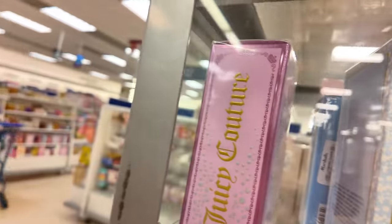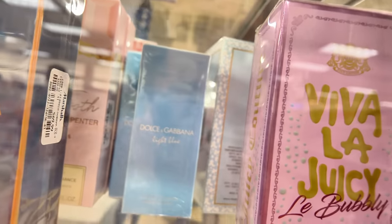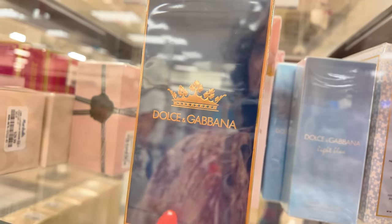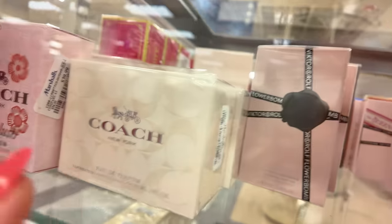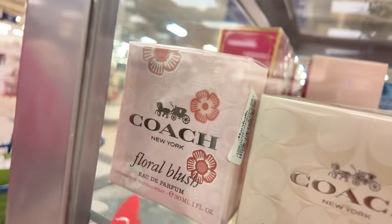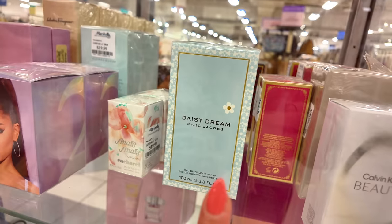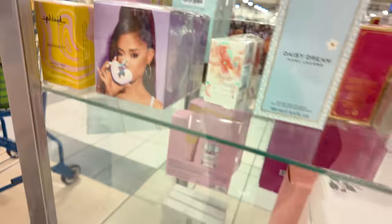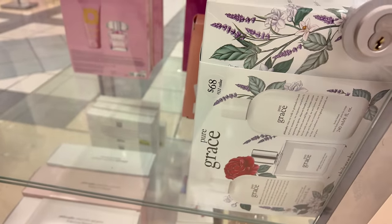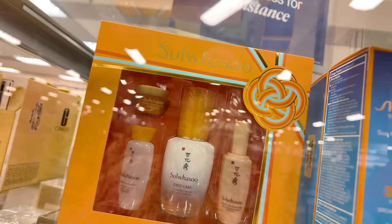They have Viva La Juicy La Bubbly, Light Blue Dolce & Gabbana for $70 — first time seeing that one. Flower Bomb for $45. Coach for $30, Coach Blush for $40, this one for $60. Daisy Dream for $60. More Ariana Grande Thank You Next. Those Philosophy sets are in there too. Right here they have a skincare set — first time seeing this one — with balancing water, activating serum, and cleansing foam.